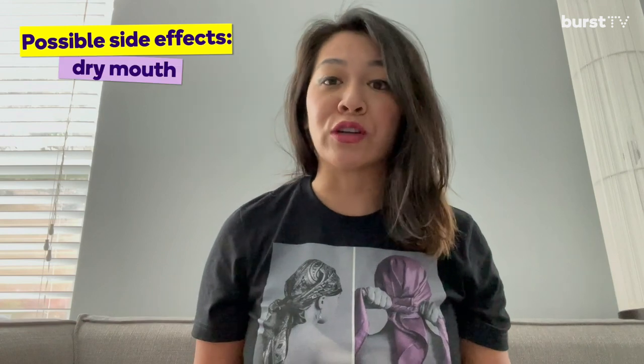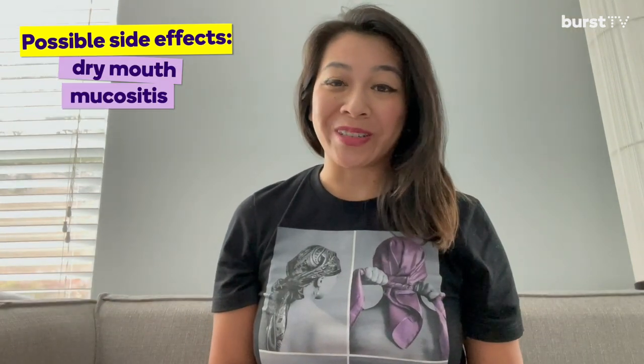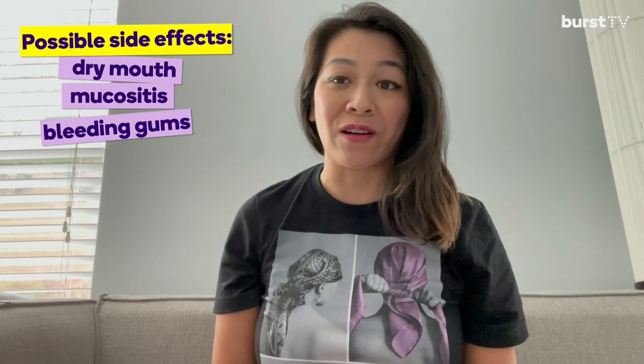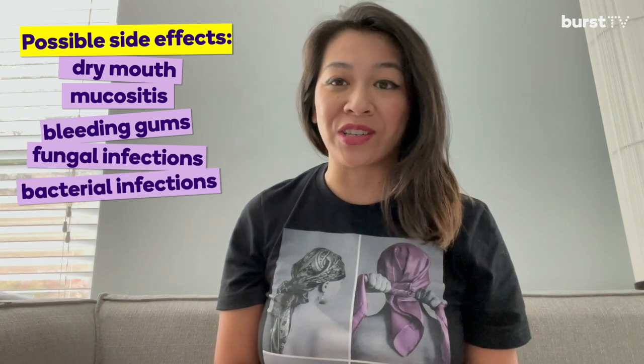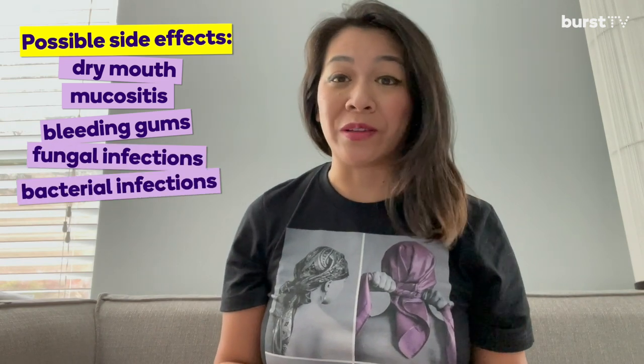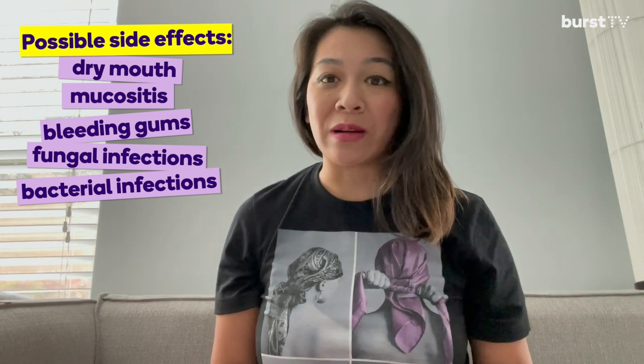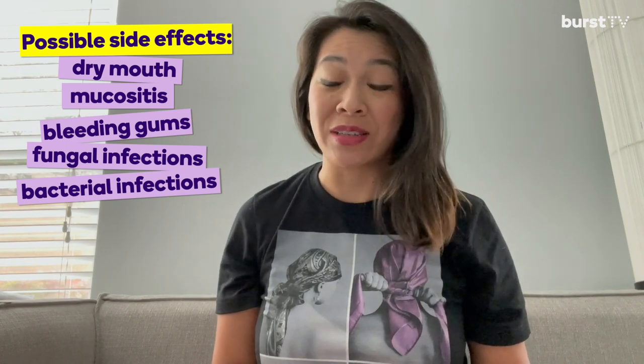Now that we've discussed the medications and their mechanism of action, let's talk about the oral complications and side effects that breast cancer treatments produce. Breast cancer treatments often put a big damper on our patients' oral health. The majority of patients will report dry mouth along with oral and pharyngeal mucositis, gingival bleeding, and gingivitis. Due to patients' immunocompromised status, they are also at higher risk for fungal and bacterial infections, including periodontal infections. These are common side effects and oral complications for both types of systemic medications.